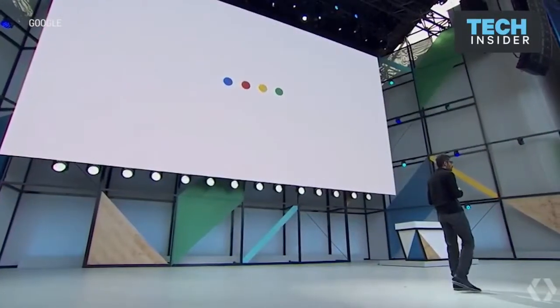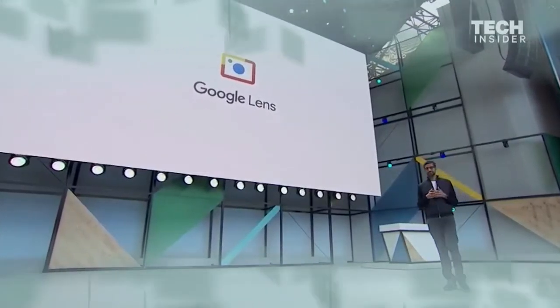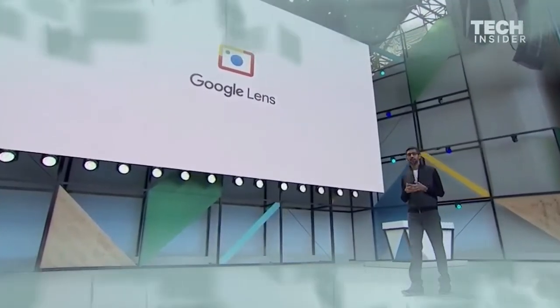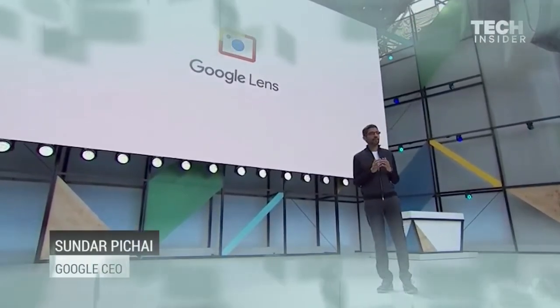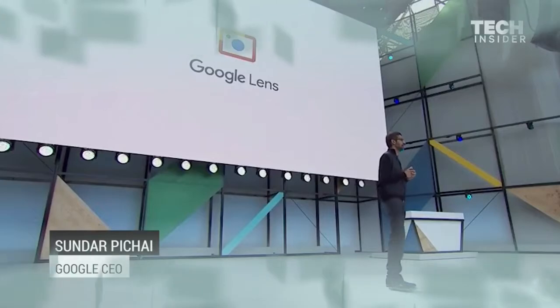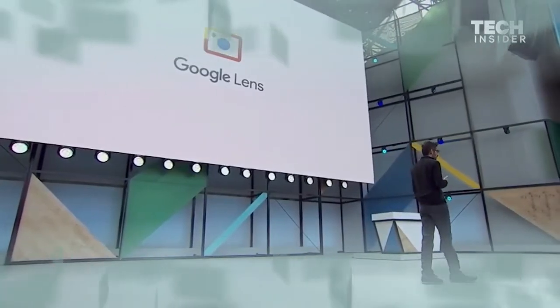Today we are announcing a new initiative called Google Lens. Google Lens is a set of vision-based computing capabilities that can understand what you're looking at and help you take action based on that information. We'll ship it first in Google Assistant and Photos, and it will come to other products.